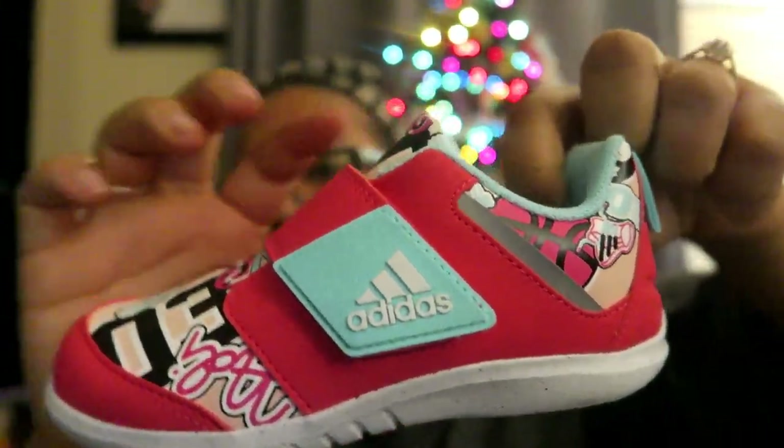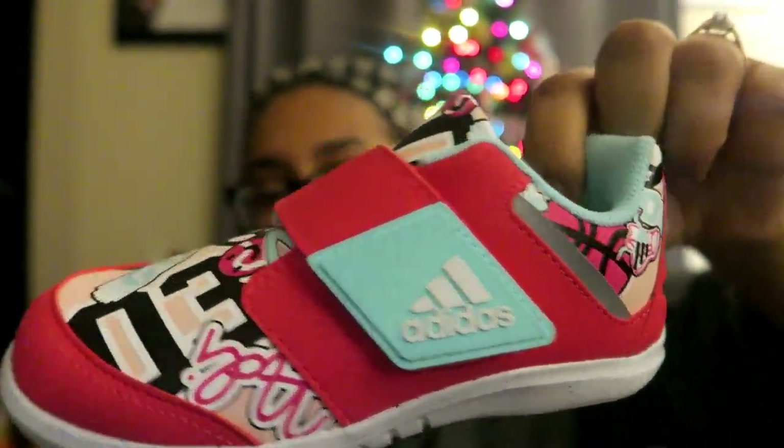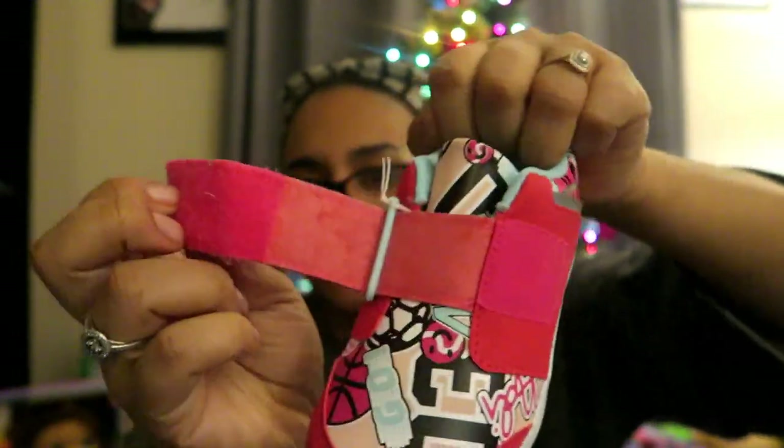She also got these Adidas shoes. We got them at like a wild bag sale at an outlet mall — they were super cheap. Look how cute those are! Micah got some too, same style just a different color. It's so cute, it's just a strap so you don't have to worry about tying or anything. They won't fit her long though because her foot grows really fast.